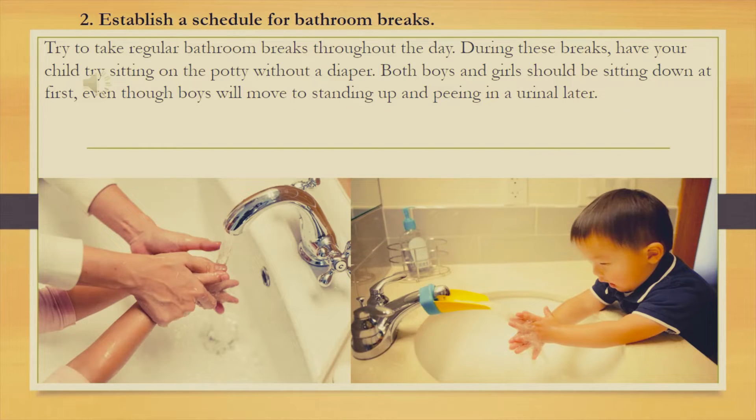Second thing: establish a schedule for bathroom breaks.